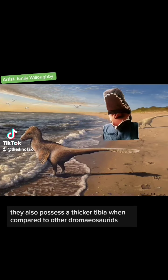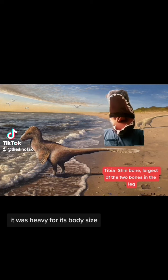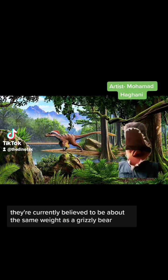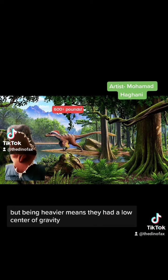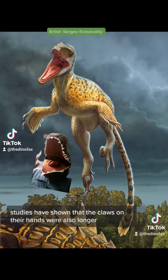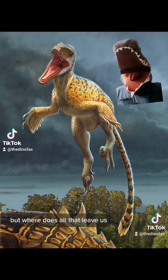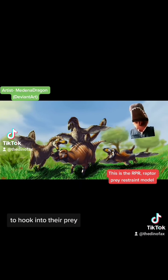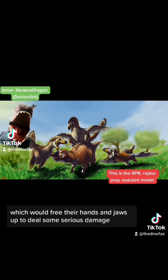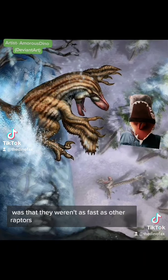They also possess a thicker tibia when compared to other Dromaeosaurids, and even compared to other Dromaeosaurids, it was heavy for its body size — they're currently believed to be about the same weight as a grizzly bear. But being heavier means they had a low center of gravity. Studies have shown that the claws on their hands were also longer and more specialized for cutting. They likely used those large claws on their feet to hook into their prey, which would free their hands and jaws up to deal some serious damage. A major negative to all that weight was that they weren't as fast as other raptors.